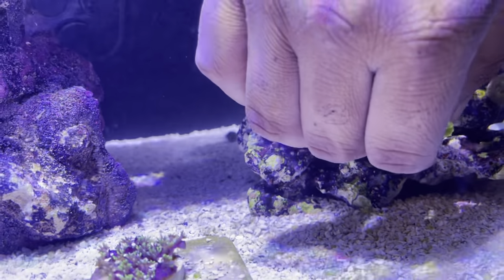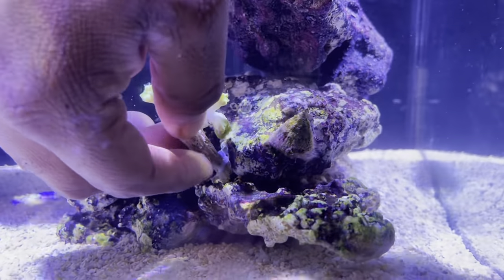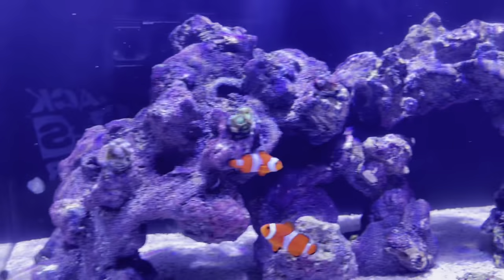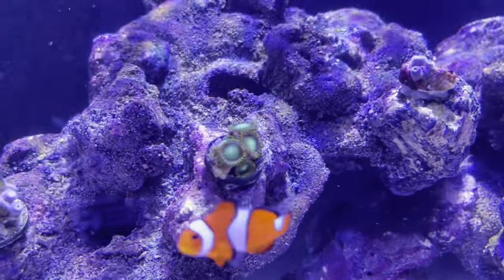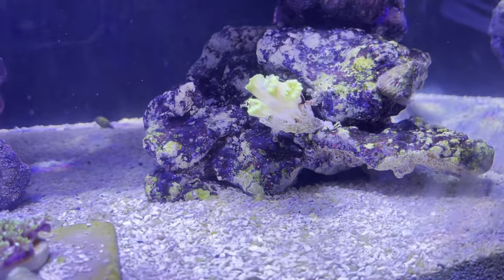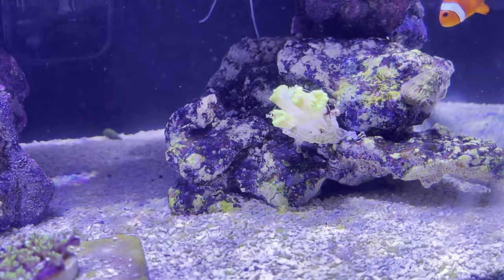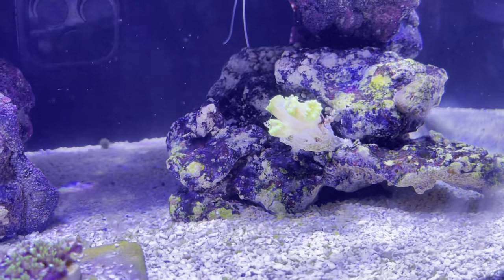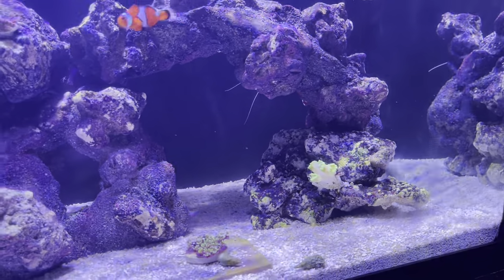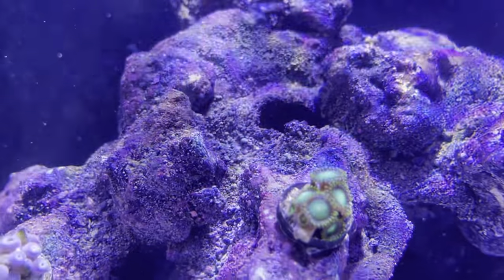Try throwing it in one of those pockets like that — but you still got to give it room to grow. What I like about that is you can just move it at any time. He's closed up right now. What's all that stuff on it? Just a film, a protection coat, you know what I'm saying, just from being in and out of water. That's a good placement. They don't really need a lot of light, so that's a good beginner coral — I love that one.